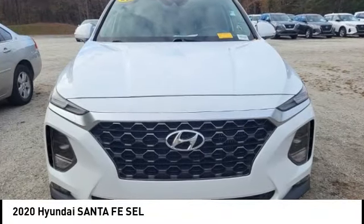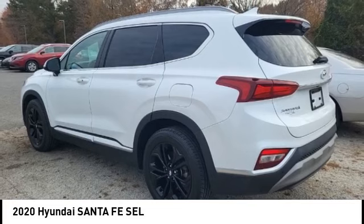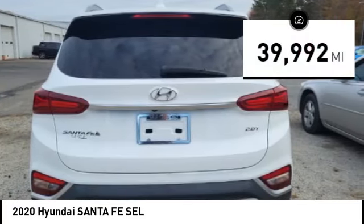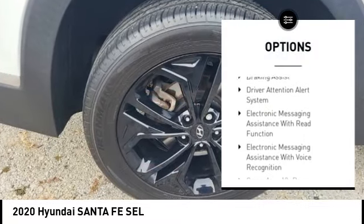We are pleased to show you the 2020 Santa Fe — style, quality, performance, value. Need we say more? This vehicle has less than 40,000 miles. Here are some of this vehicle's great options: power windows with safety reverse, traction control.